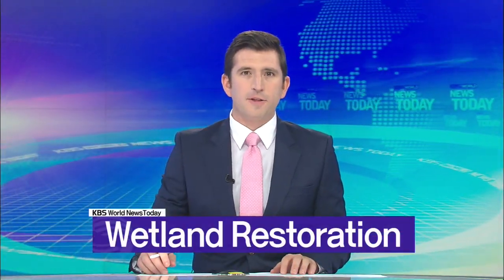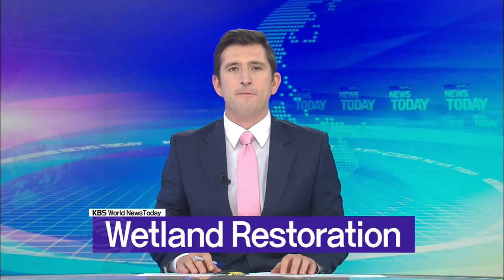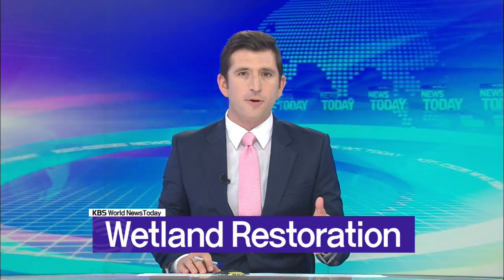A seaside marsh that was damaged due to development has been completely restored two years after human access to the area was banned. This stretch of wetland on Korea's southern coast is now home to endangered species that had not been spotted there before.